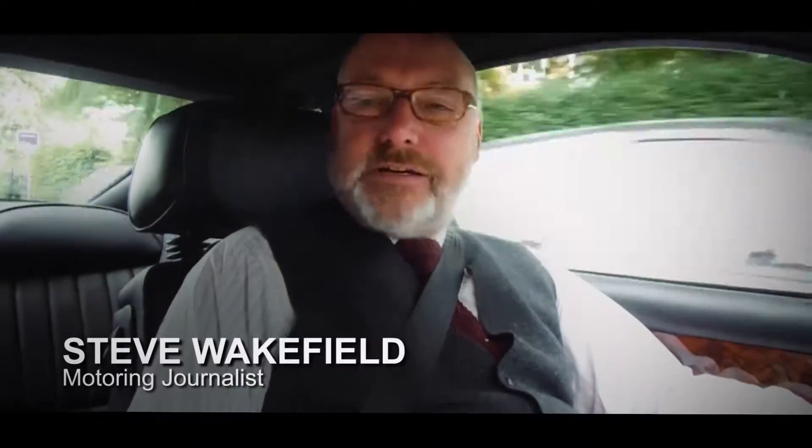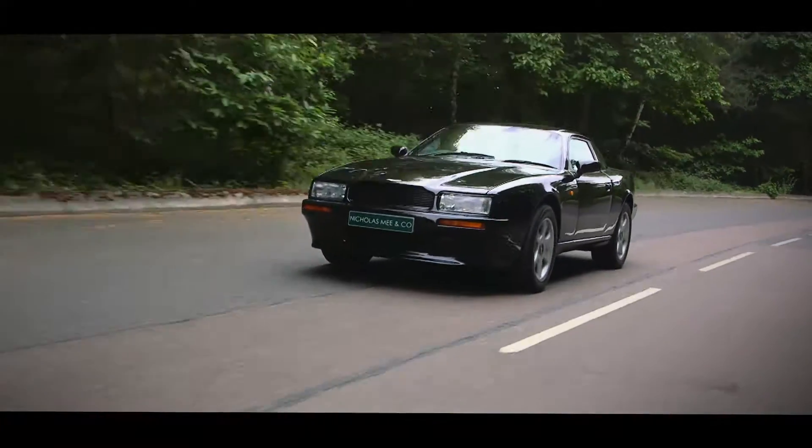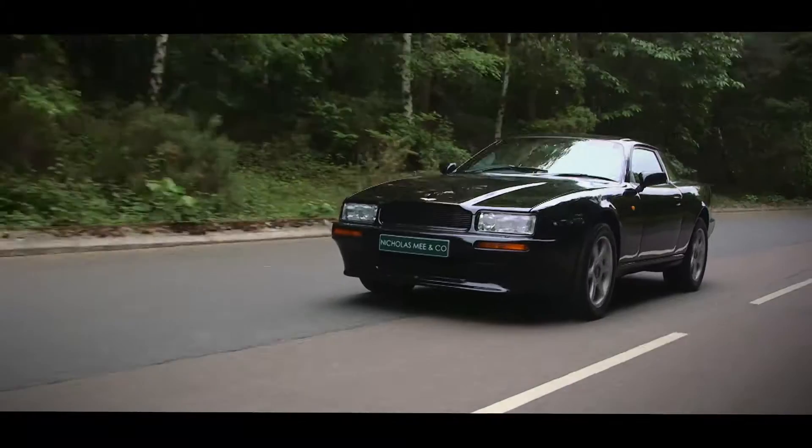So Nick, we're in a nice Virage now. Tell me a bit more about the car. It's a great grand touring car — this is Aston's answer to the Bentley. Something which has road presence, style, comfort and a grand touring capability.